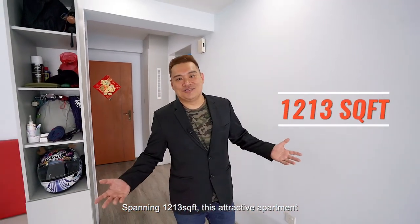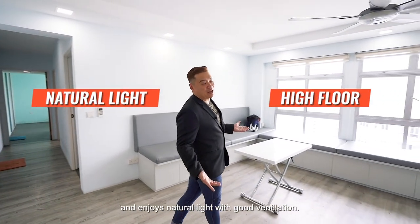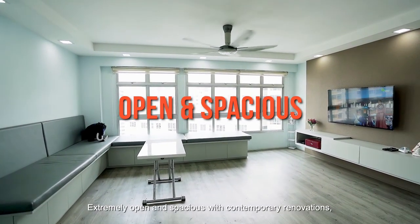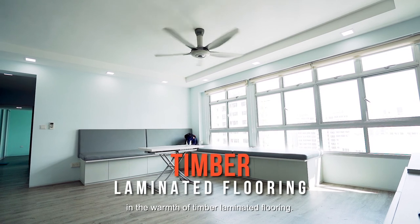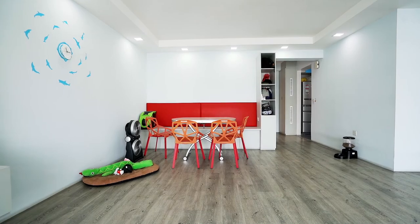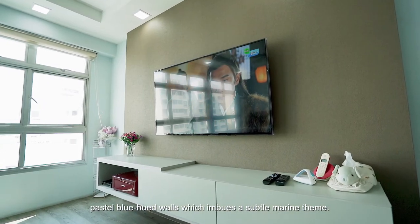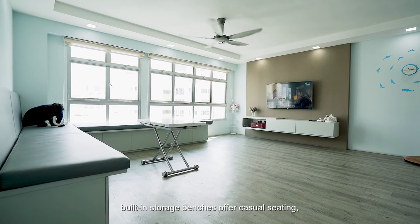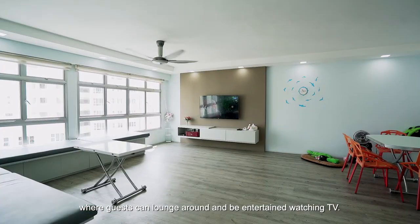Spanning 1,213 square feet, this attractive apartment is situated on a high floor and enjoys natural light with good ventilation. Extremely open and spacious with contemporary renovations, the entire house is decked in warm timber laminated flooring. Giving a pleasing contrast, pastel blue hue walls imbue a subtle marine theme. In lieu of a living room sofa, built-in storage benches offer casual sitting, where guests can lounge around and be entertained watching TV.